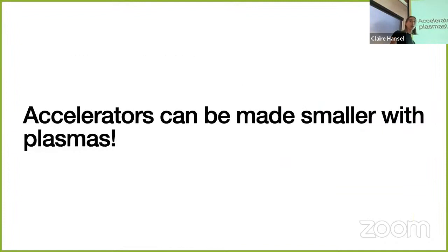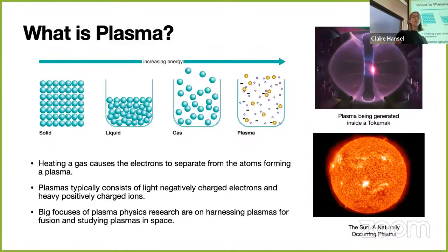One thing our research group does is trying to make accelerators smaller with plasmas. Plasma is the fourth state of matter, created when you heat a gas and cause electrons to separate from atoms. It consists of light negatively charged electrons and heavy positively charged ions—kind of like a gas, but dominated by fields produced when particles flow and move. A lot of plasma physics focuses on nuclear fusion and studying plasmas in space, but we study beam-plasma interactions.